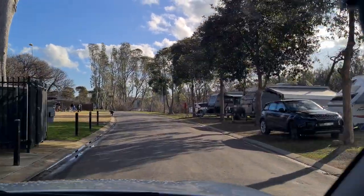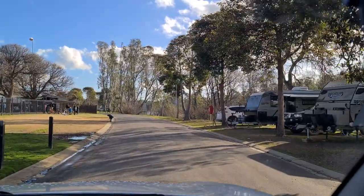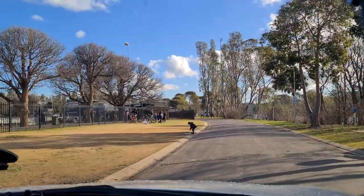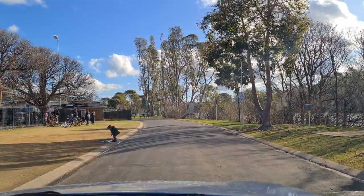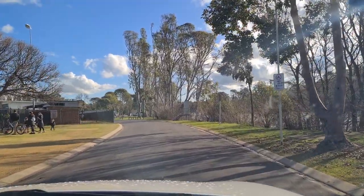There's a kids' splash park to the left, which is quite big — I'm not sure if it's open because it's winter. And to your left, that's where the oval is — it's all blocked off with a fence. You can watch the game through the fence if you really wanted to.